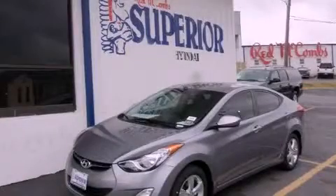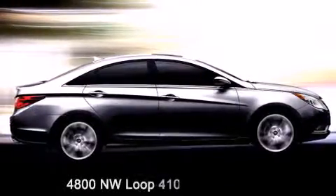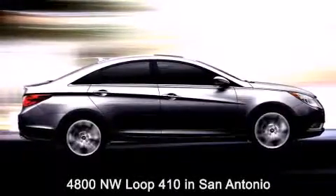Call now to find out how you can own this breathtaking vehicle. Red McCombs Superior Hyundai is located at 4800 Northwest Loop 410 in San Antonio.